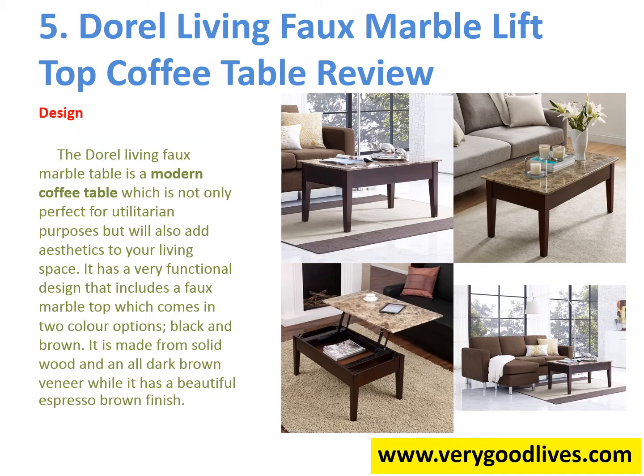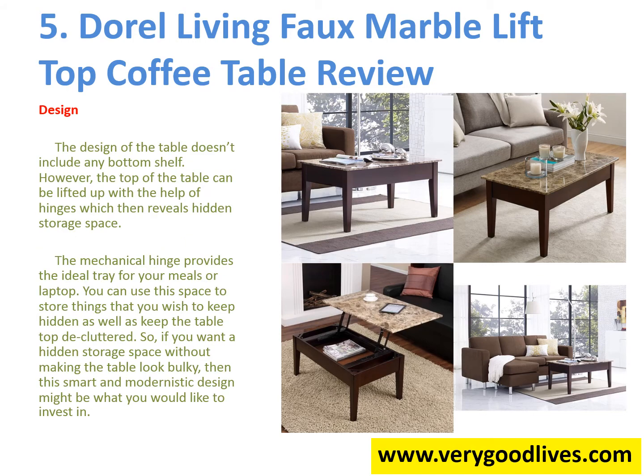Design. The Doral Living Foam Arbolift Top Coffee Table is a modern coffee table which is not only perfect for utilitarian purposes but will also add aesthetics to your living space. It has a very functional design that includes a faux marble top which comes in two color options, black and brown. It is made from solid wood and an all dark brown veneer while it has a beautiful espresso brown finish.